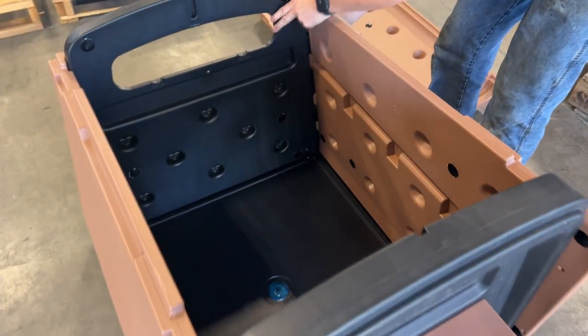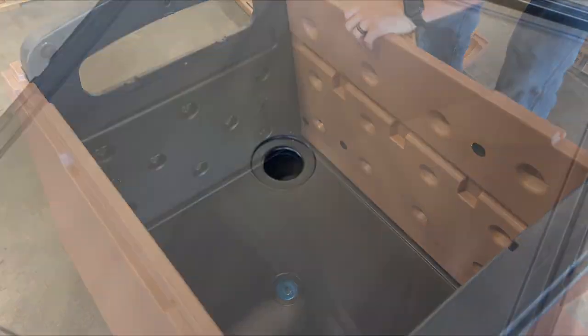Assembles in 5 to 10 minutes. Drain hole in the floor for easy cleaning.